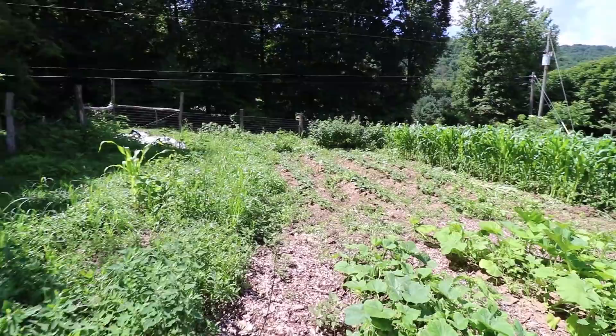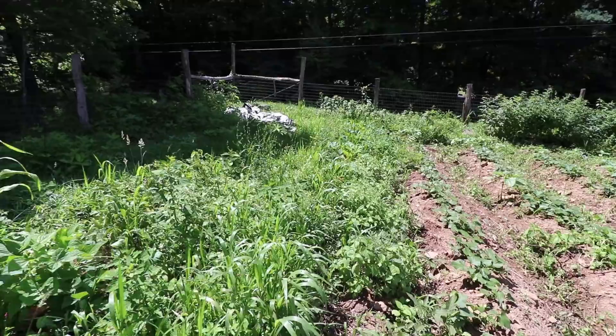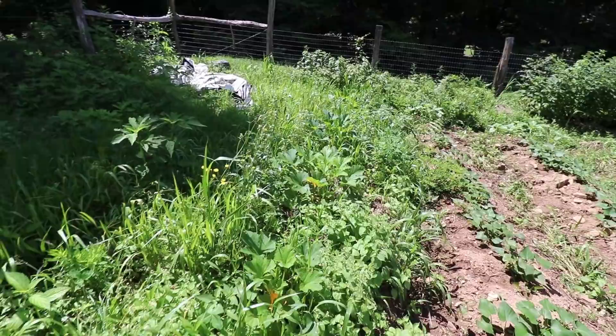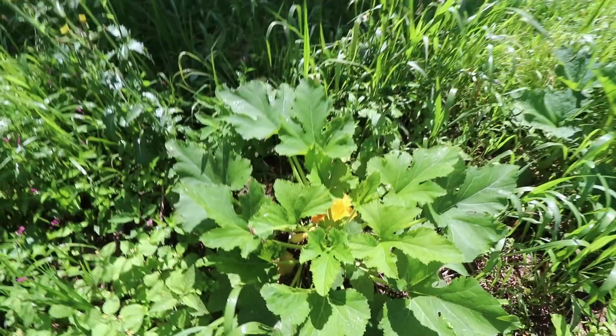Crossing to the other side of the garden, you can see the growth of not only our garden plants but weeds is abundant. Here are three little squash plants and a zucchini plant just drowned in weeds, but they're still producing and we've eaten squash off here as recently as last week.